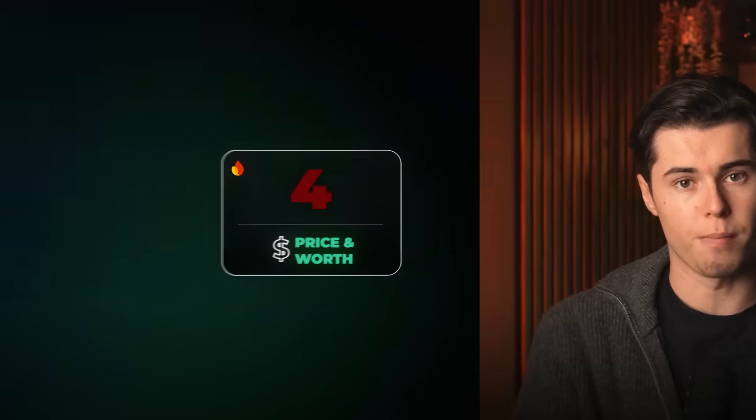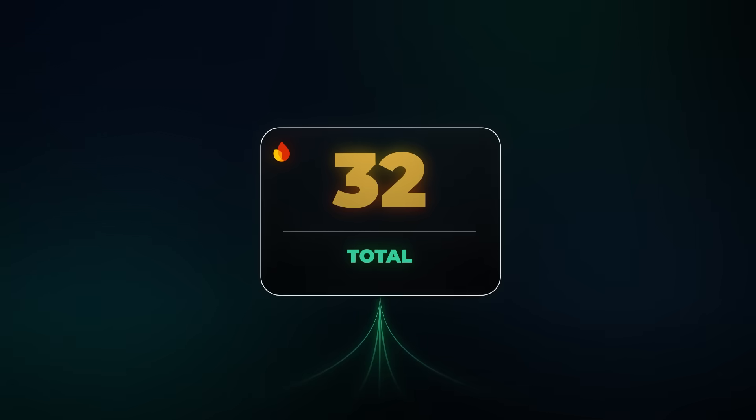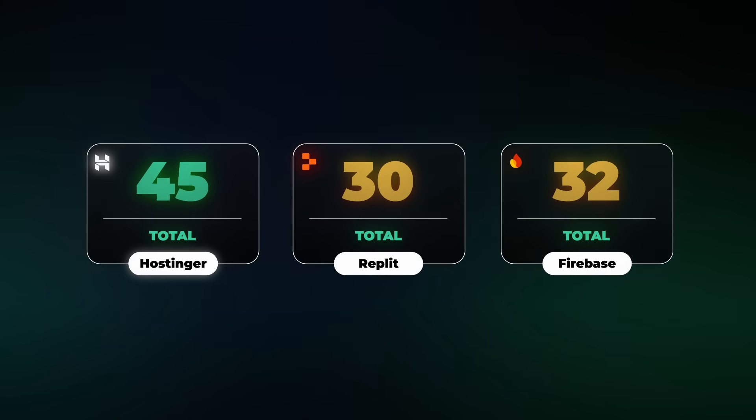Firebase ends with 32 out of 50, which puts it slightly above Replit's score of 30, but still nowhere near Hostinger's massive lead of 45 out of 50.